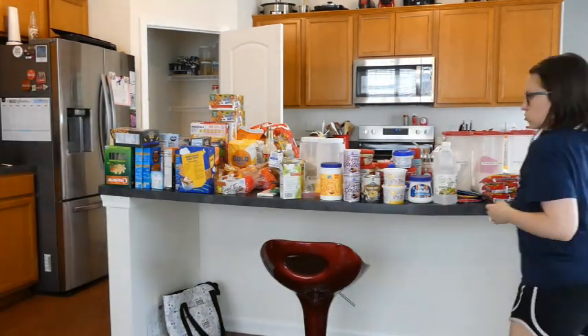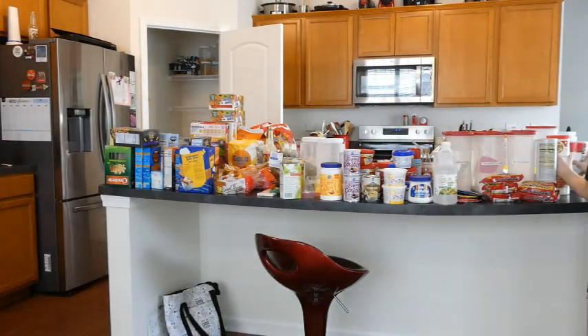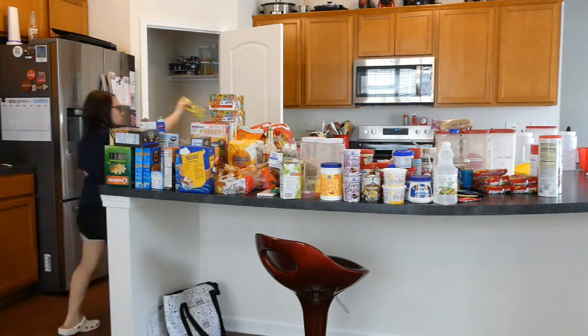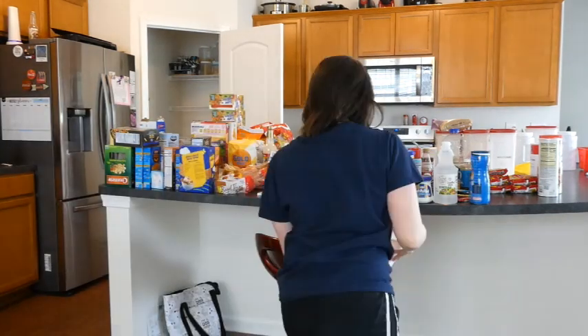For the next couple of minutes I'm just continuing to take everything out and getting ready to clean the inside of the pantry.